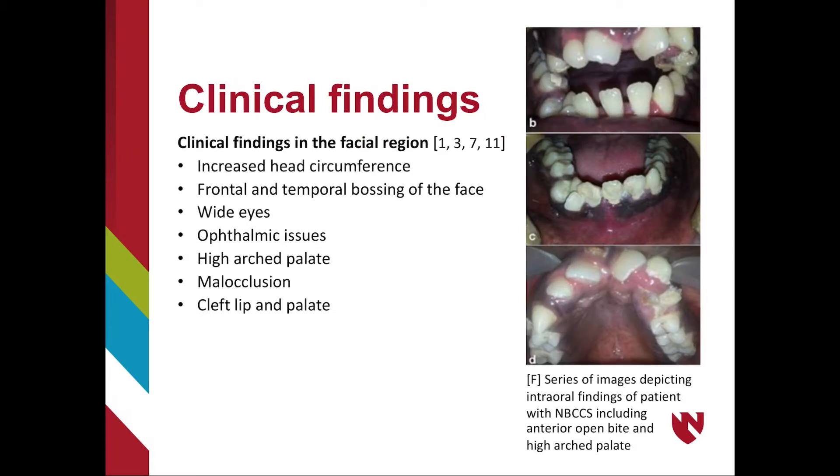In addition to OKCs and basal cell carcinomas, other symptoms are seen in the facial region, including increased head circumference, frontal and temporal bossing of the face, wide-set eyes, and ophthalmic issues. Intraoral findings can include high-arched palate, malocclusion, cleft lip, and palate. Images depict intraoral findings including anterior open bite and high-arched palate.